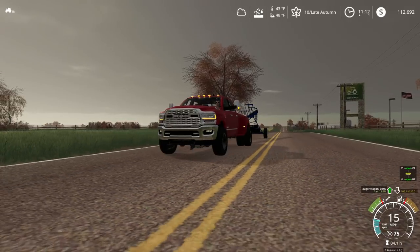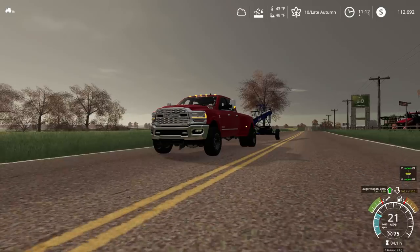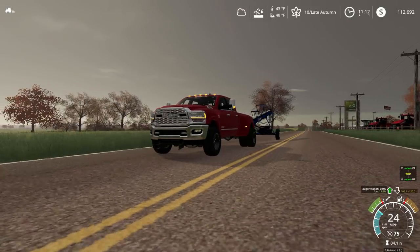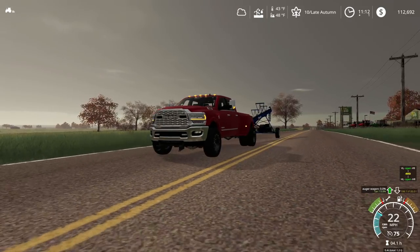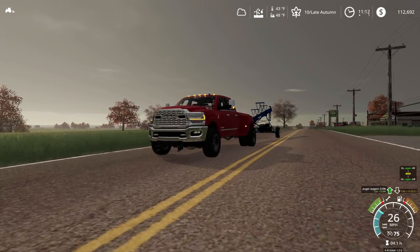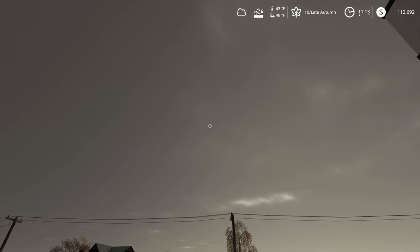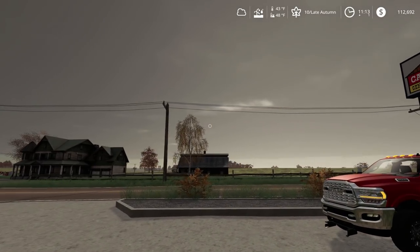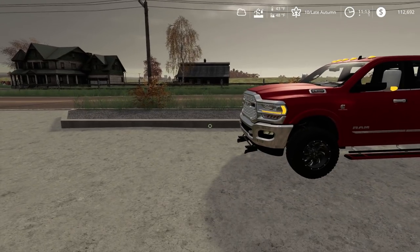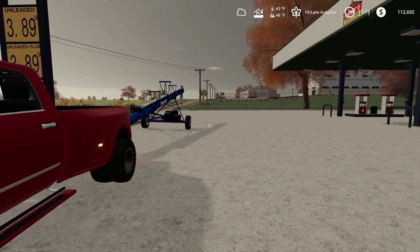So we're pulling our branded auger here back to the farm. Looks like it's pulling pretty well — we've got to take it slow. So I'm going to go stop by Casey's and get me a cup of coffee. I'm so glad I still don't have to harvest soybeans because them clouds make it awful hard for them soybeans to dry out with this weather. So we're going to get this back home and start hauling some wheat.